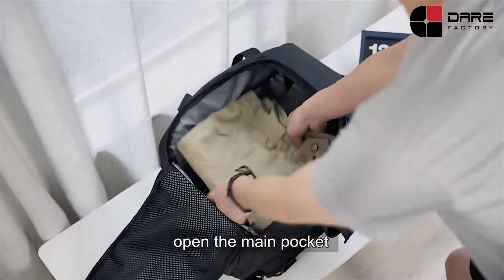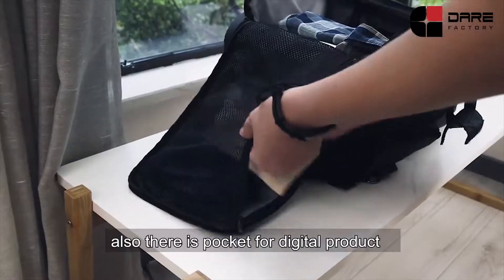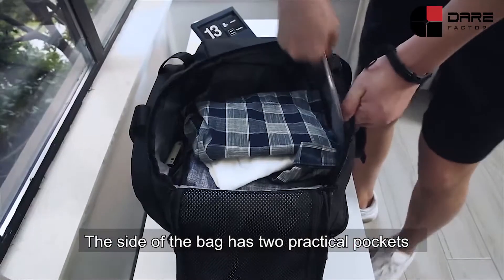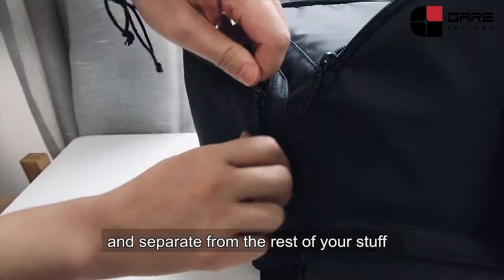As a travel bag, open the main pocket so you can quickly load your items. Also, there is a pocket for digital products. The side of the bag has two practical pockets so you can keep your daily necessities separate from the rest of your stuff.